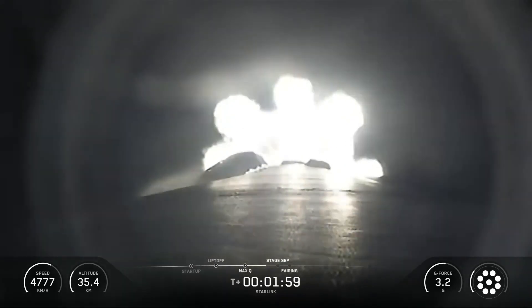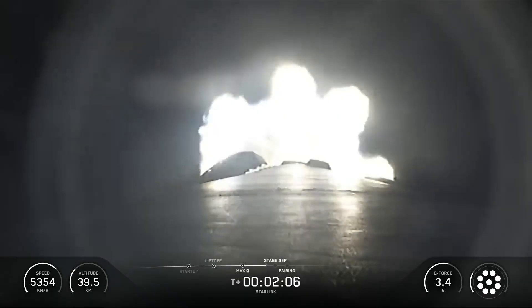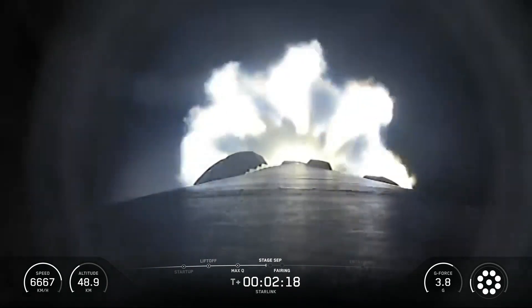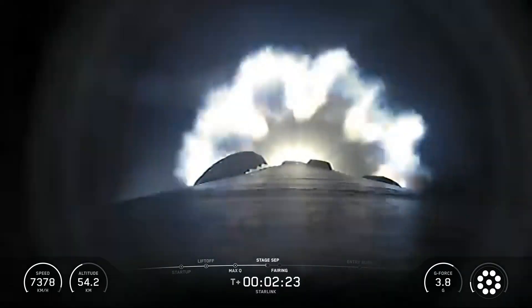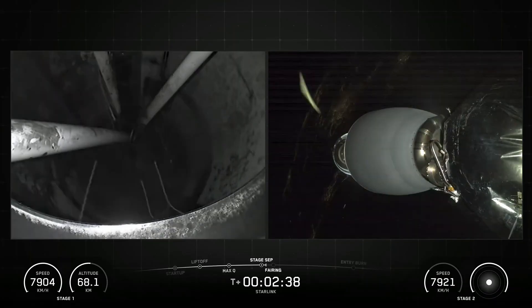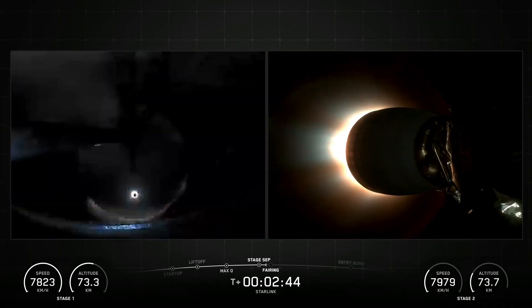Following first stage separation, the first stage booster landed on the Shortfall of Gravitas drone ship which was stationed in the Atlantic Ocean. SpaceX confirmed the deployment of all 29 Starlink satellites launched on mission 10 and 51.